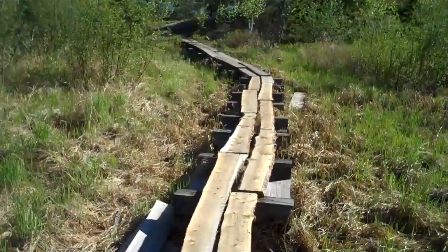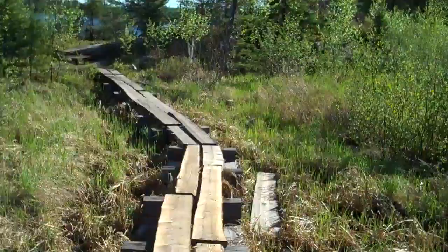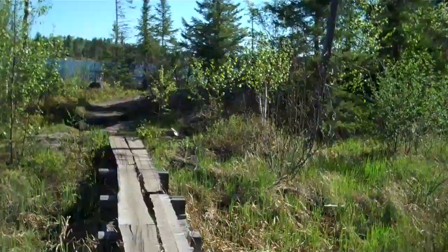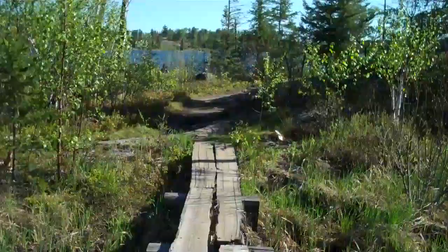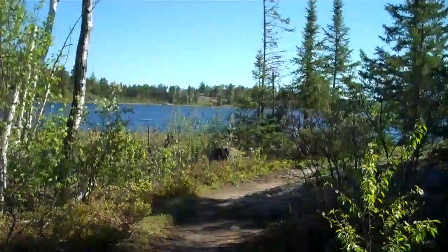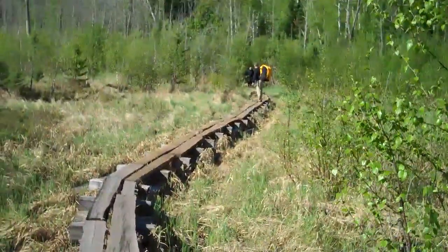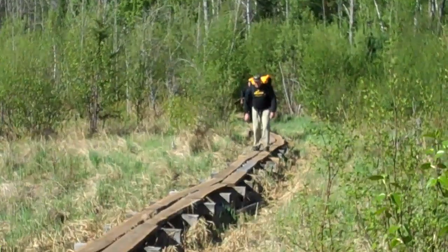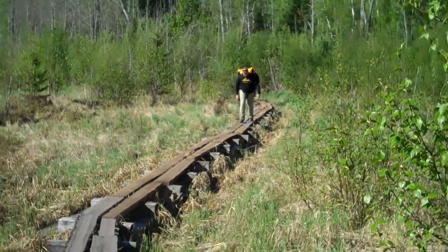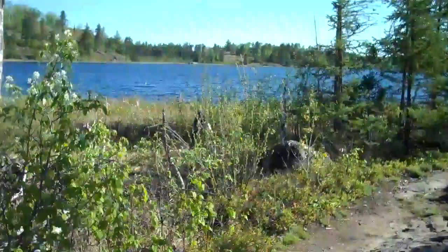And it's a beautiful day. We've double portaged everything, which was good. We haven't quite gotten to the ultralight where we single portage — we like too many comforts of home. Anyway, that's the boardwalk. There's Troy and his dad making it across. And that's it — there's Tin Can Mike.